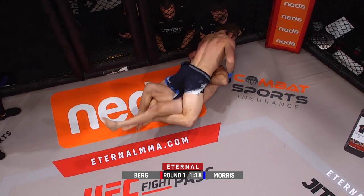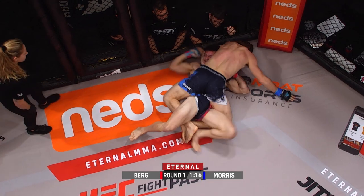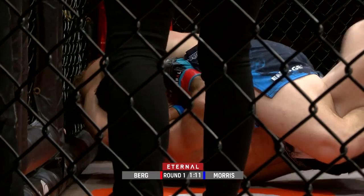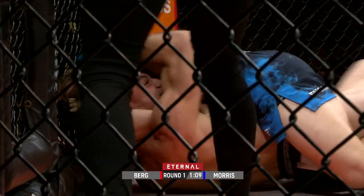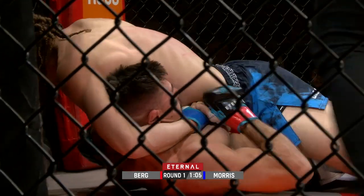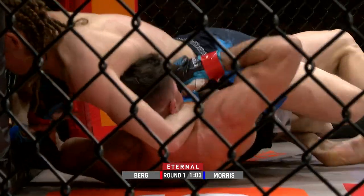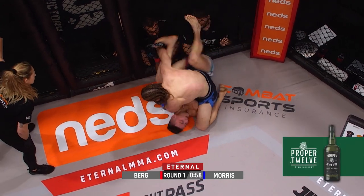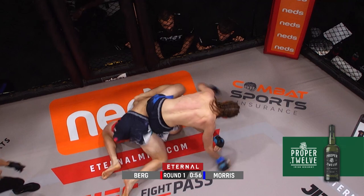We've seen people finish it with that one arm in as well. As soon as he's postured up, he needs to posture up and unload now while Bo is trying to get some breath back, because Bo will be looking to suck some air.